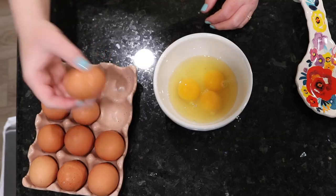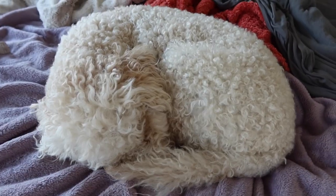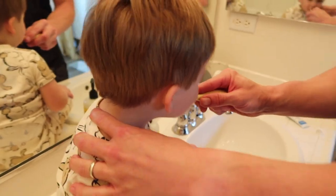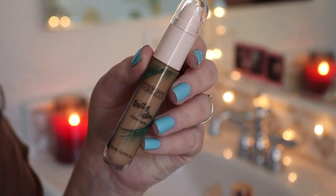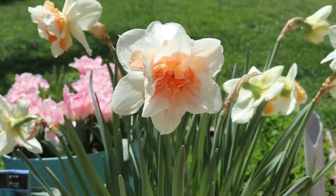Hi guys, welcome back to my channel. Welcome to my spring morning routine. Just kind of giving you a rundown of how things go from the time my toddler wakes up till he goes to bed. Also giving you a look at the current makeup I've been loving and the order I've been doing it, skincare, all that, as well as some of my blooms from the bulbs in the backyard. So let's get into my spring morning routine.